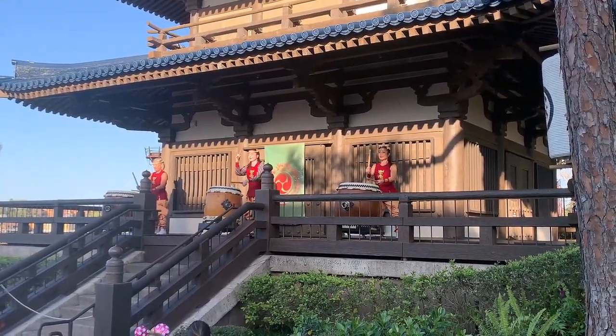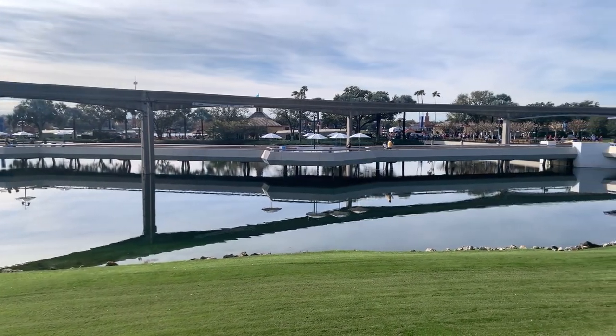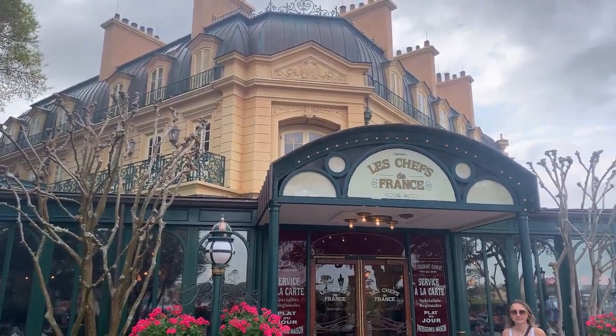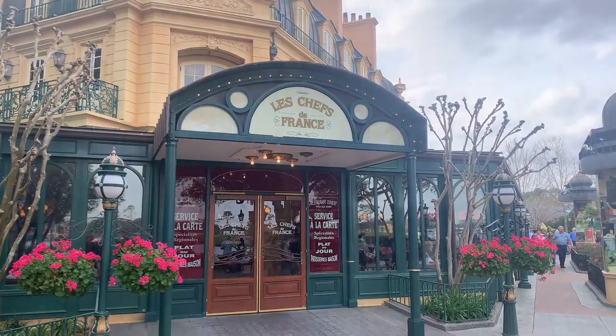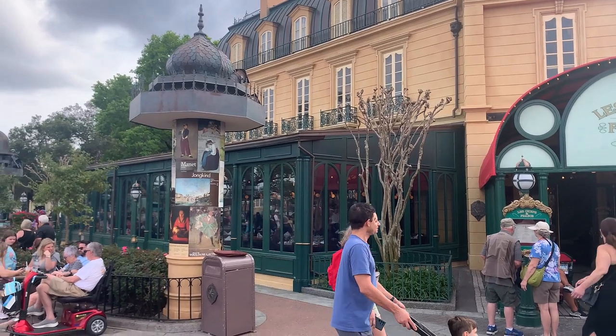Our focus today is on the France pavilion, home to several sit-down restaurants including Monsieur Paul, Le Chefs de France, and the Crepe de Paris. Additionally, there are numerous quick-service eateries. Let's dive into our recent dining experience at Le Chefs de France, situated at the forefront of the France pavilion on the left-hand side of the elegant fountain.